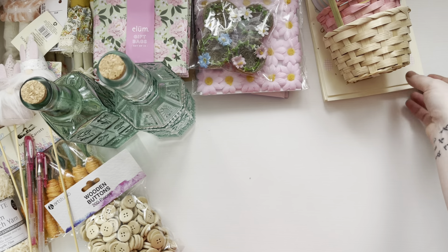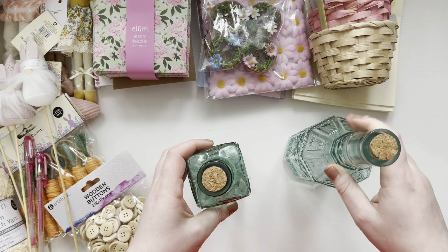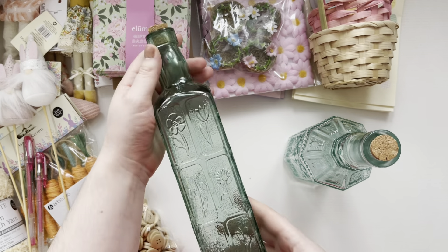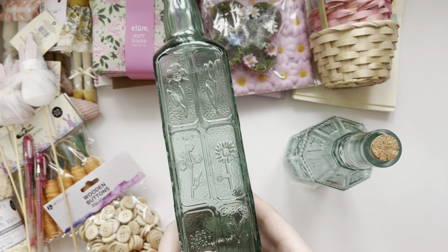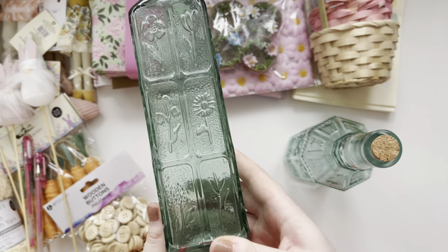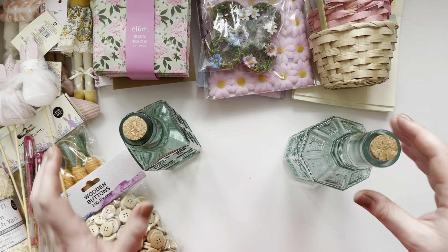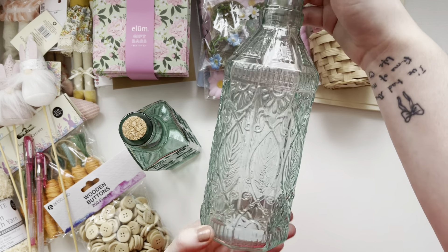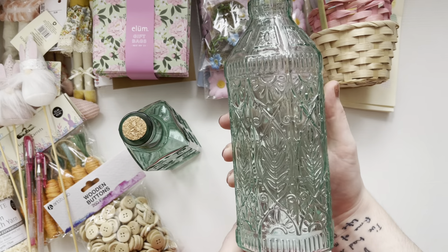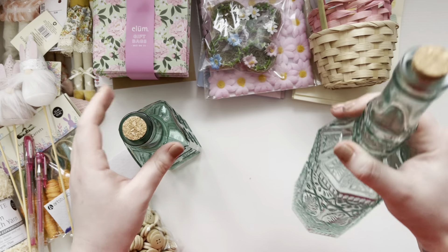Oh, I missed these! These are from Hobbycraft — I love these. They're just like these little jars. I think they were £3 or £3.50. They are so nice. I don't know what I'm going to use them for but I couldn't resist. Look at this one — the details on them are so nice and I love the colour of the glass as well. So nice, love those.